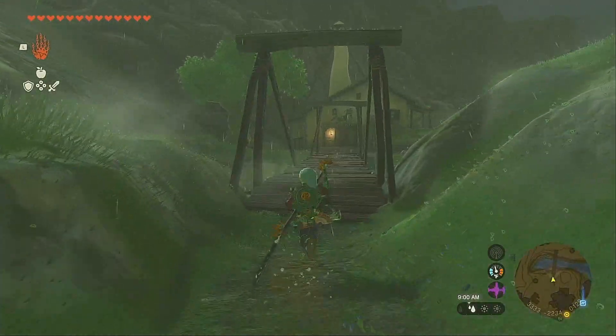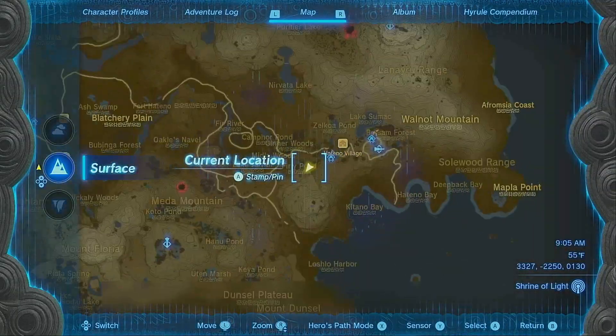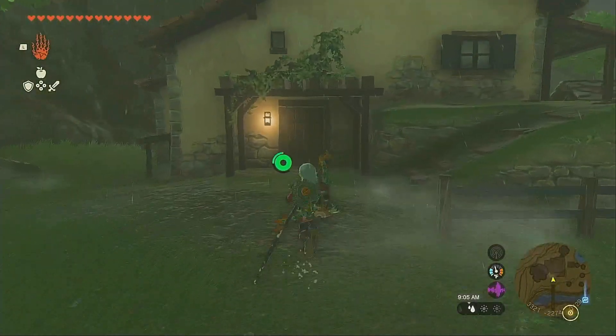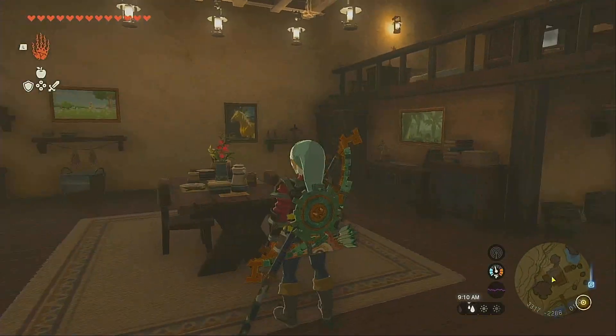What you want to do is head to Link and Zelda's house in Hateno Village, right here. It's the same place as it was in Breath of the Wild. It is really interesting to see how much this house has changed from Breath of the Wild to Tears of the Kingdom.